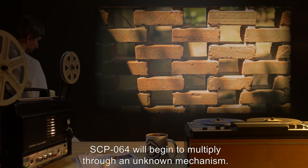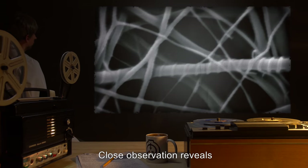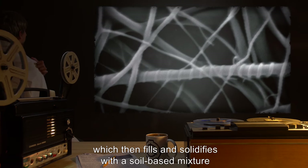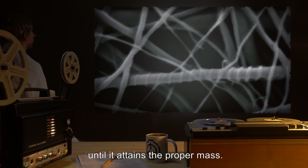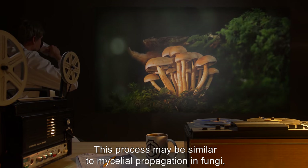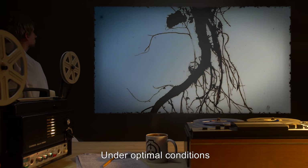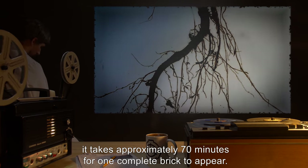When left lying on a flat expanse of soft earth, SCP-064 will begin to multiply through an unknown mechanism. Close observation reveals the appearance of an irregular lattice of silicone fibers in the shape of the original object, which then fills and solidifies with a soil-based mixture until it attains the proper mass. This process may be similar to mycelial propagation in fungi, with microscopic root structures mining minerals from soil in the immediate vicinity.